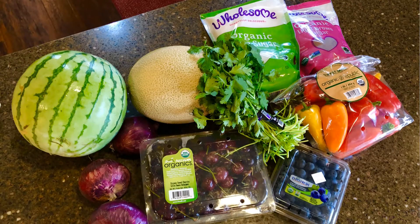Are Misfits prices cheaper than store prices? Is it worth it to subscribe? Let's find out right now!